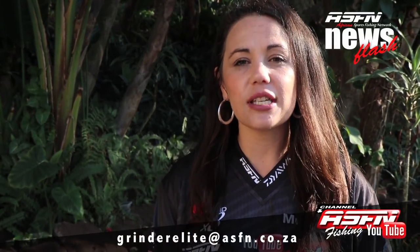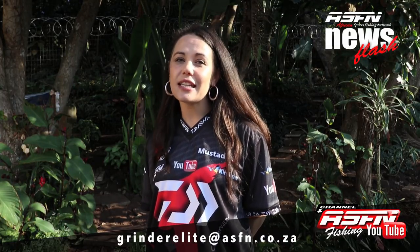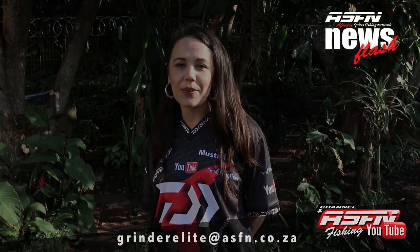Thank you for sending in all your catches and remember that you can keep them coming to Grindelite at asfn.co.za. Remember that you can also send your videos, tips, tricks and techniques that you would like to share with the public. And that's all — you can send to Grindelite at asfn.co.za. See you next time. Goodbye.